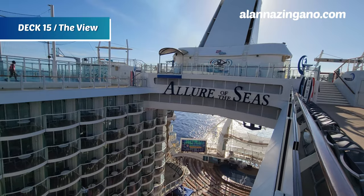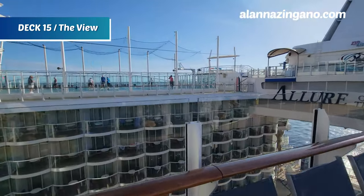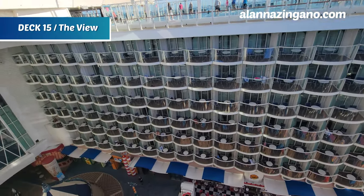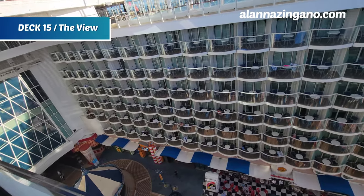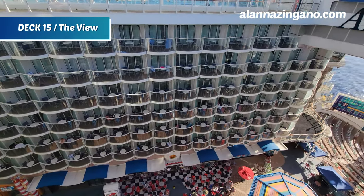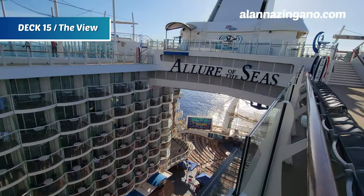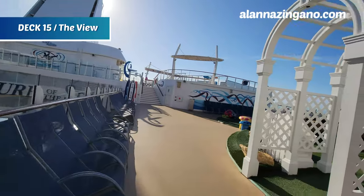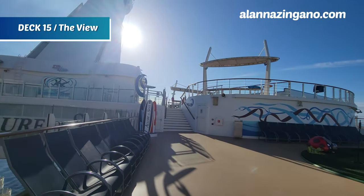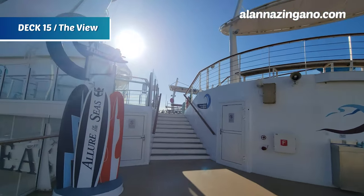There's a great Allure of the Seas sign right here for a photo op. Below us is the Boardwalk, where you can see the merry-go-round, Johnny Rockets, the Aqua Theater, and restaurants to enjoy. It's really nice to hang out back here because you can hear all the fun happening below and all the action happening right on this deck.